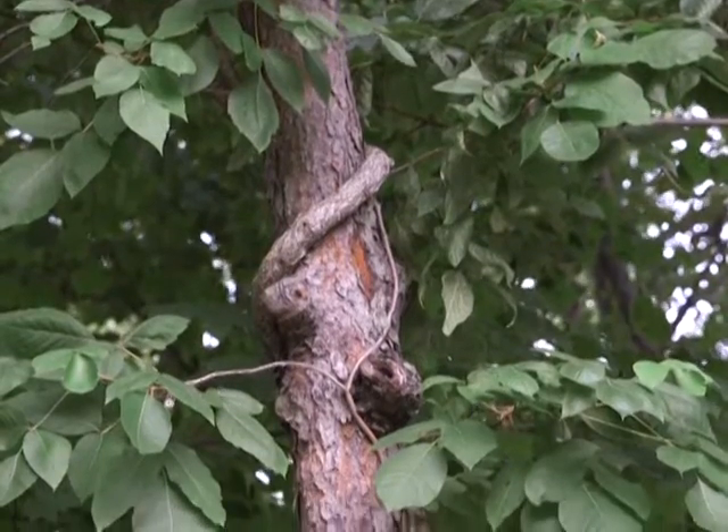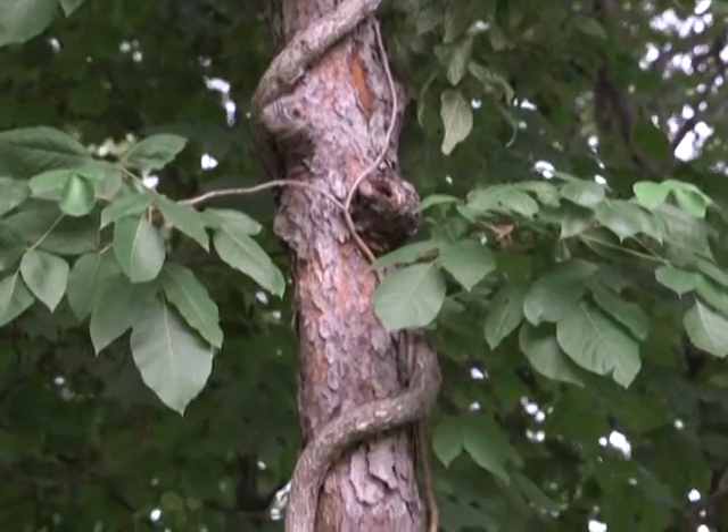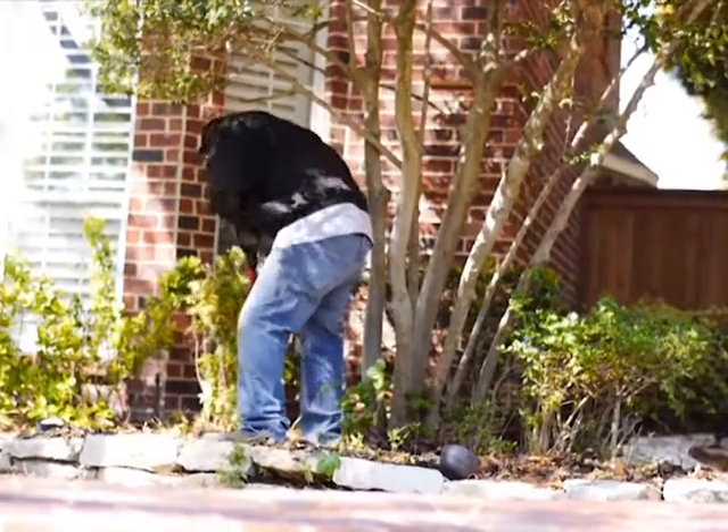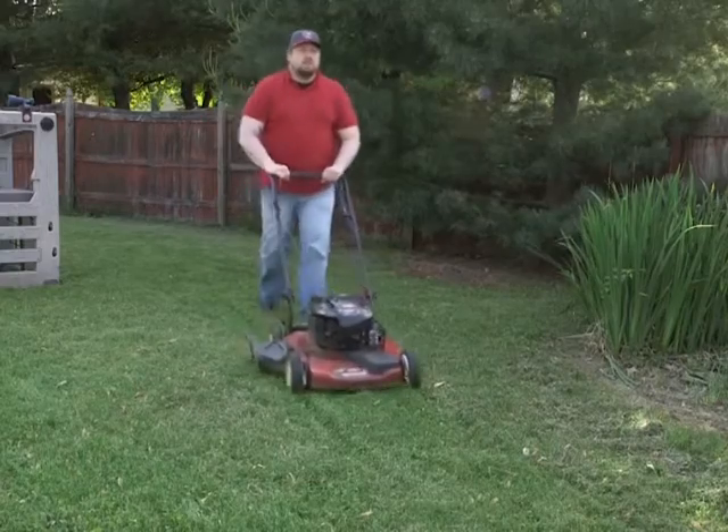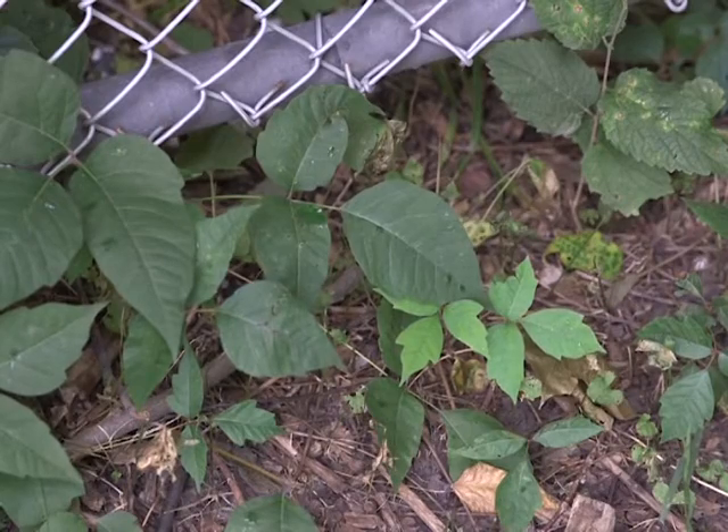All parts of these plants produce the rash-inducing oil. It can stay on clothing and garden tools for up to five years. You should never burn these plants or use a weed eater or lawn mower to get rid of them, as doing so will just distribute the oil.